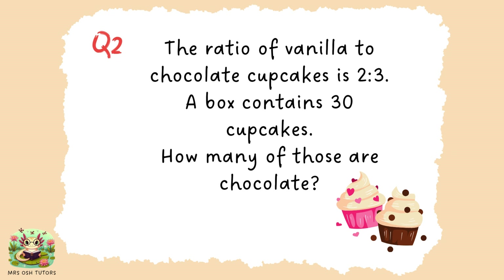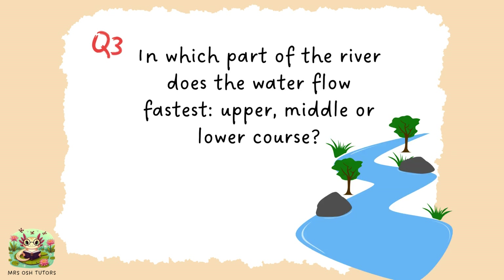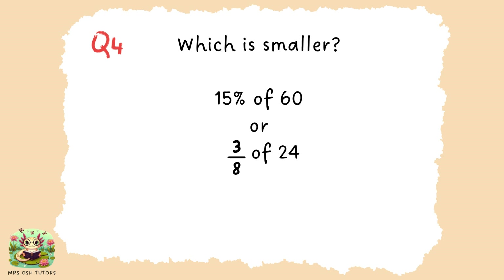Pause if you would like longer. Question three. In which part of the river does the water flow fastest — upper, middle or lower course? Question four. Which of these is smaller: 15% of 60 or 3 eighths of 24? You might need a little bit of time to work this out, so press pause now to calculate this.